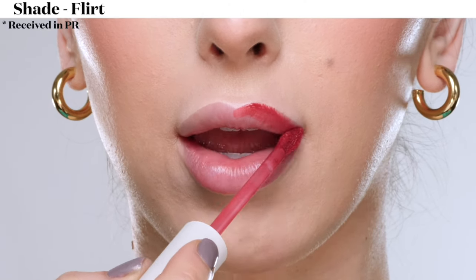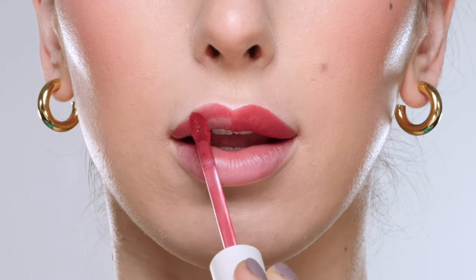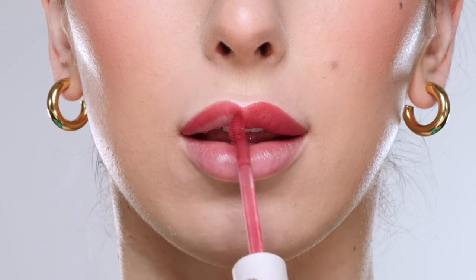Here we have the shade Flirt, which is described as a muted red. This is a really cute shade and adds a nice pop of color to the lips.